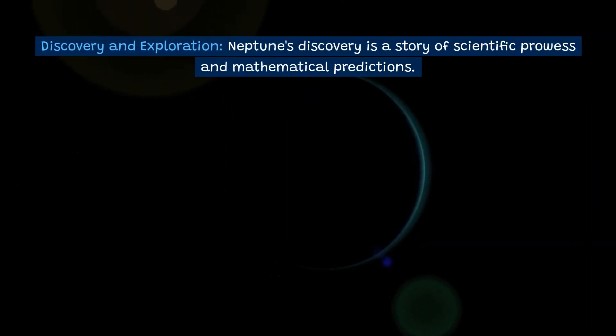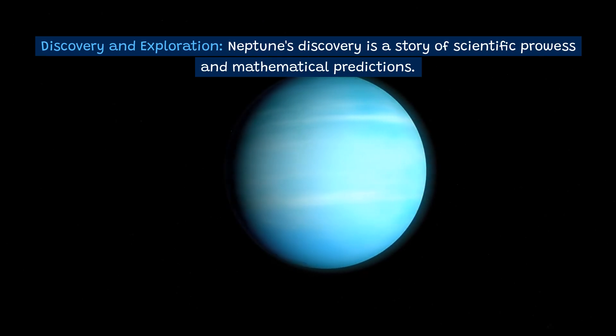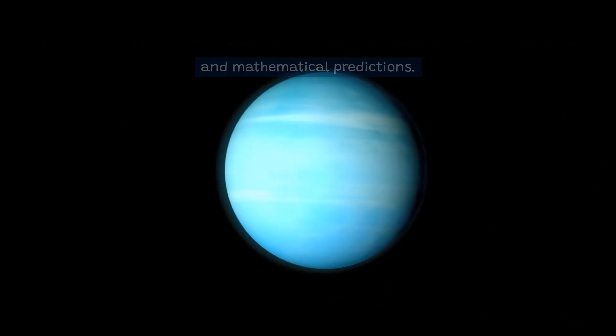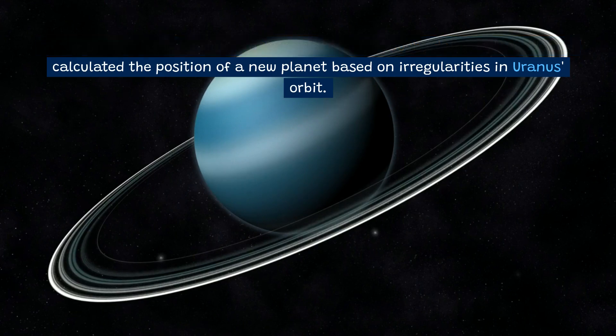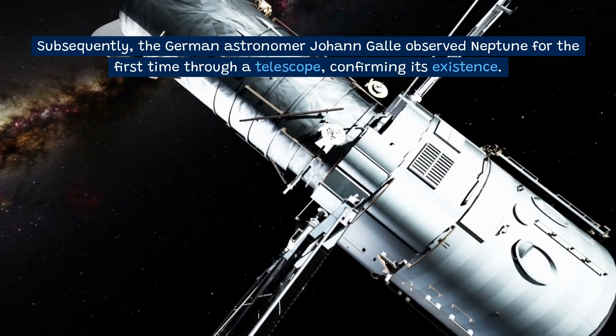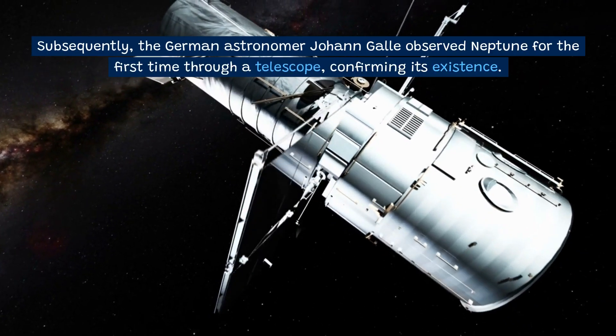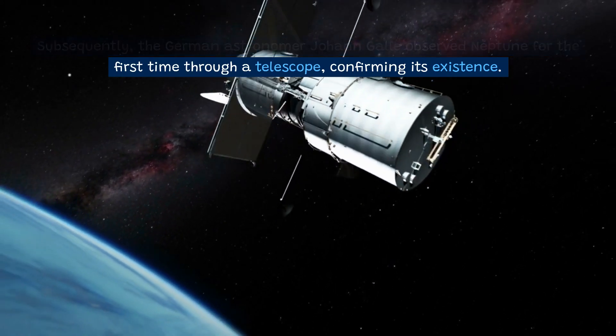Neptune's discovery is a story of scientific prowess and mathematical predictions. In 1846, astronomers Urbain Le Verrier and John Couch Adams independently calculated the position of a new planet based on irregularities in Uranus's orbit. Subsequently, the German astronomer Johann Galle observed Neptune for the first time through a telescope, confirming its existence.